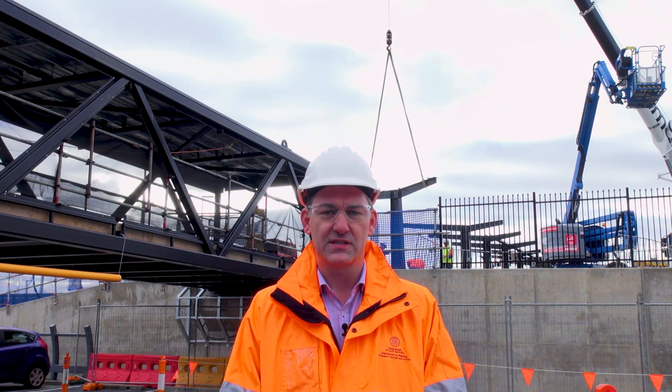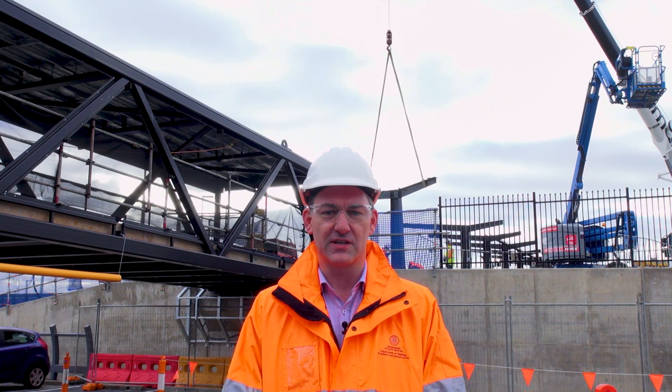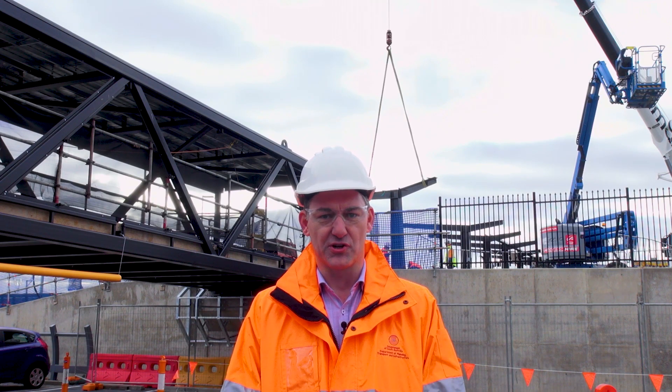An important part of the Flinders Link project is the new elevated walkway which will run between the Flinders Station and the Flinders Medical Centre. To tell us how it's being constructed is Senior Project Engineer Josh Newman.